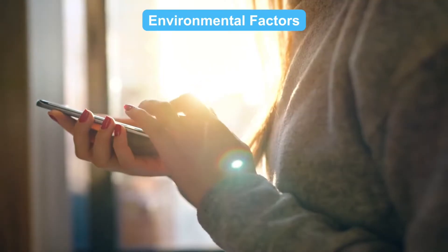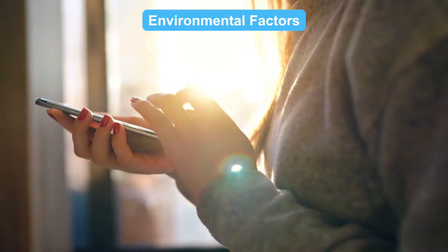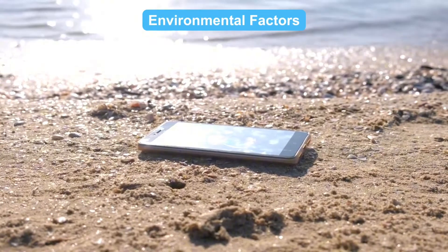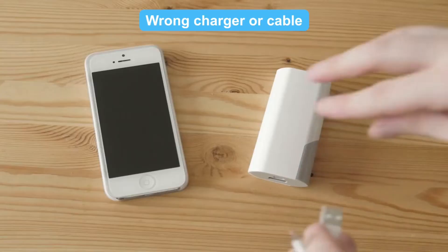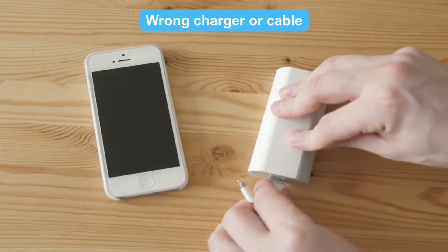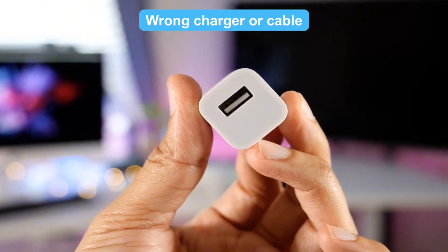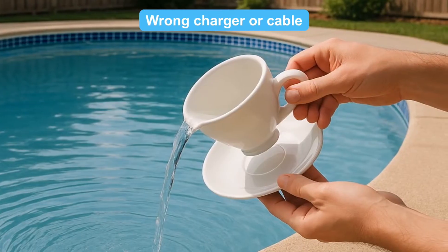Environmental factors — temperature matters too. Charging in extreme heat or cold can slow things down, so don't leave your phone baking in the sun. Wrong charger or cable: using the wrong charger or cable can also slow things down, like using a 5-watt charger for your high-end phone. It's like trying to fill a swimming pool with a teacup.